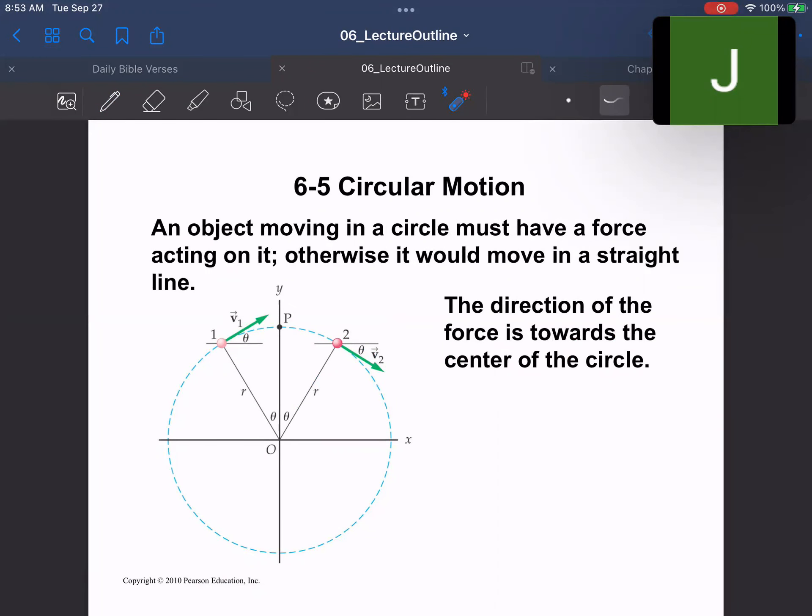Objects moving in a circular path have to have a force acting on them to make them turn, because turning is an acceleration — a change in direction — and therefore you need a force. This force is always pointed toward the center, so the acceleration is always toward the center of the circular orbit. If that force disappears, the object will just continue off in a straight line.